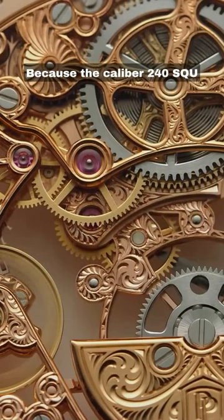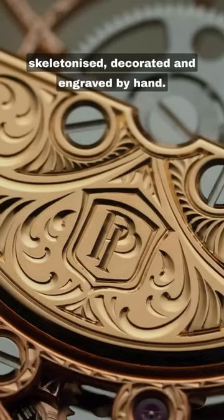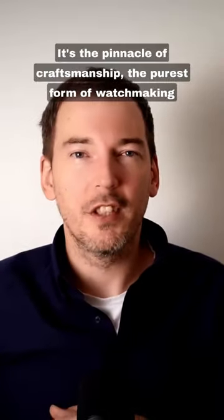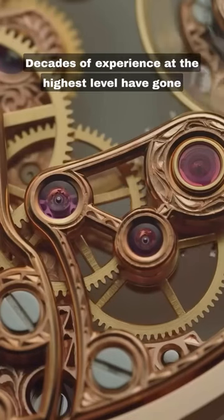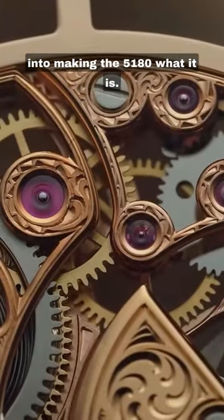Because the caliber 240SQU micro rotor movement has been entirely skeletonized, decorated and engraved by hand. It's the pinnacle of craftsmanship, the purest form of watchmaking elegance shaped by the hands of a master. Decades of experience at the highest level have gone into making the 5180 what it is.